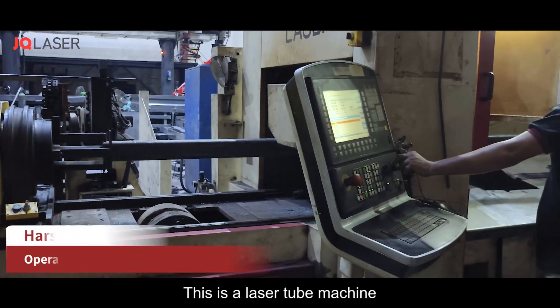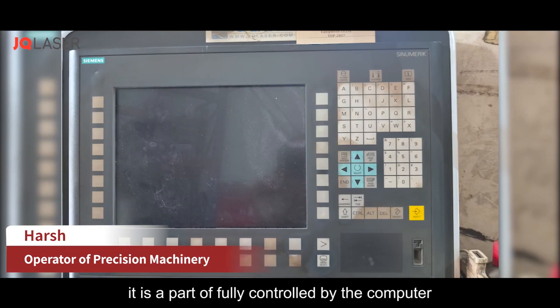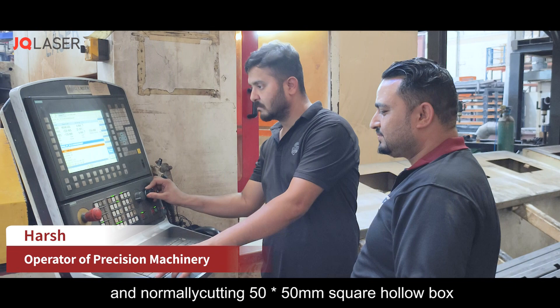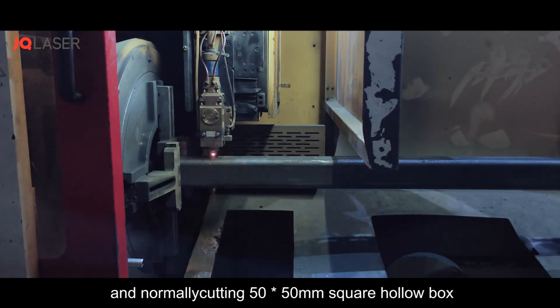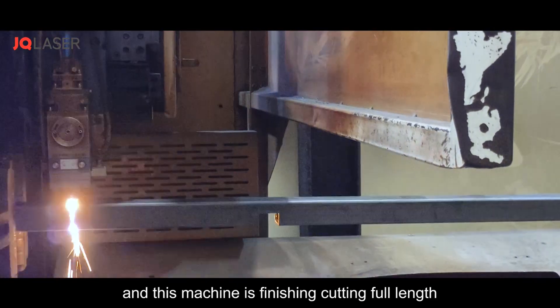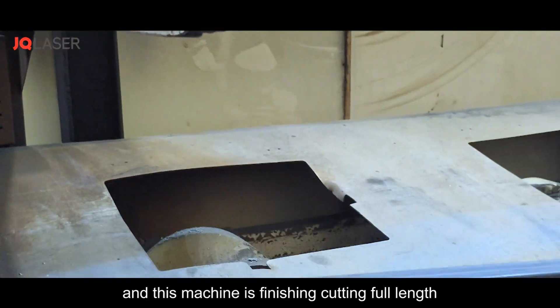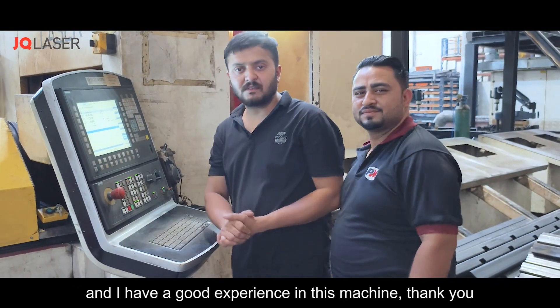This is a laser tube machine, fully controlled by this computer. I'll be cutting 50 by 50 square hollow box, 50 by 80, and 100 by 100. This machine does full-length finishing cutting, and I have a good experience with this machine.